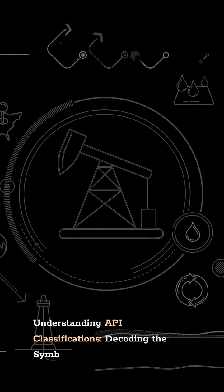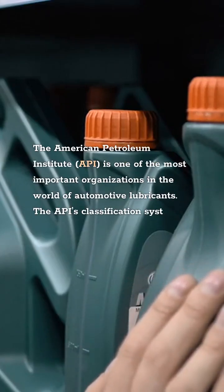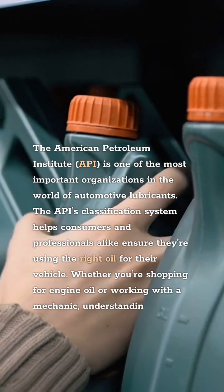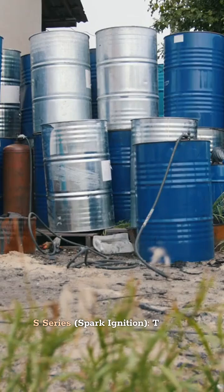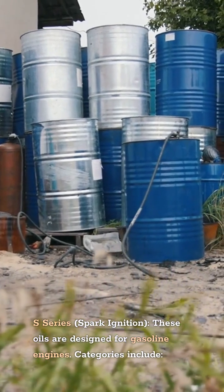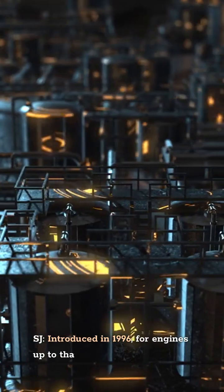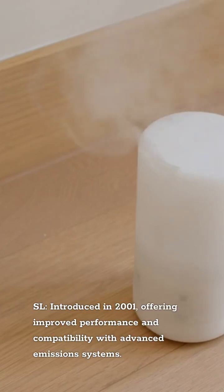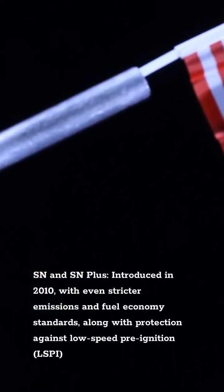Understanding API Classifications: Decoding the Symbols on Your Oil Can. The American Petroleum Institute, API, is one of the most important organizations in the world of automotive lubricants. The API's classification system helps consumers and professionals alike ensure they're using the right oil for their vehicle. API classifies oils into two main categories: S-Series (Spark Ignition) oils designed for gasoline engines, with categories ranging from SA for pre-1930 engines to SJ introduced in 1996, SL in 2001 offering improved compatibility with advanced emission systems, and SN and SN+ introduced in 2010 with stricter emissions and fuel economy standards along with protection against low-speed pre-ignition (LSPI).